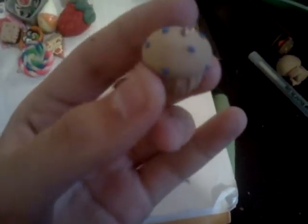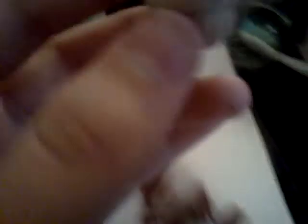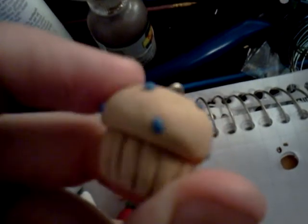And then I have this blueberry muffin, and it's textured — I don't know if you can see it, but yeah.